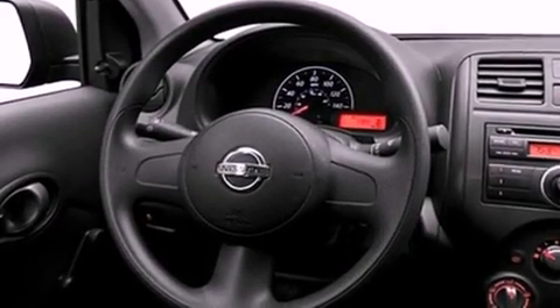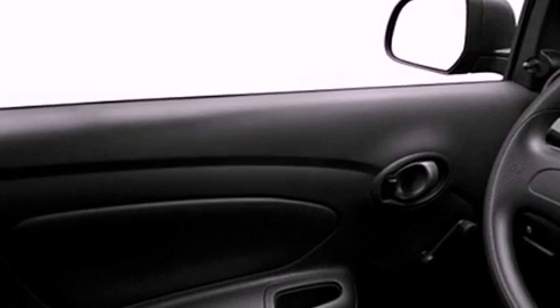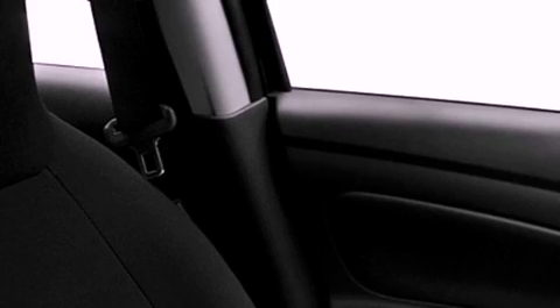All of the following features are included: traction control and stability control systems, air conditioning, brake assistance technology, rear curtain airbags, and an auxiliary power outlet.